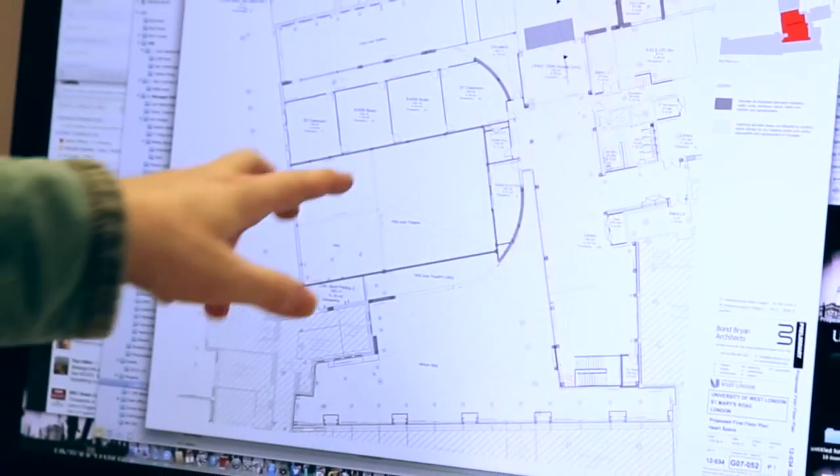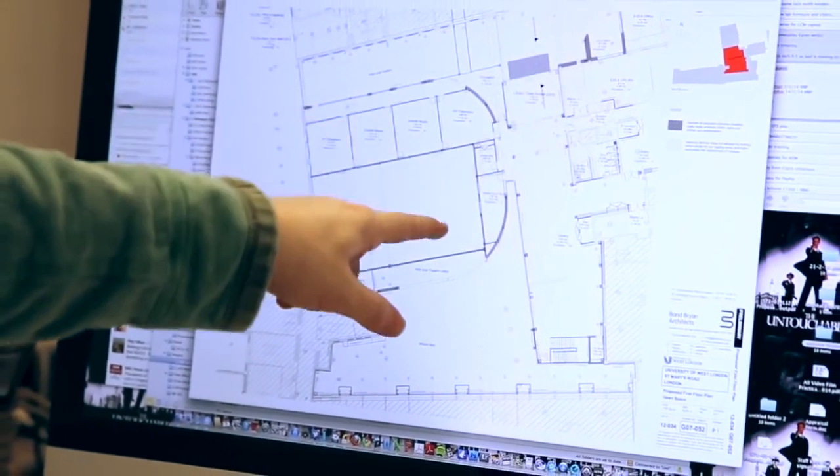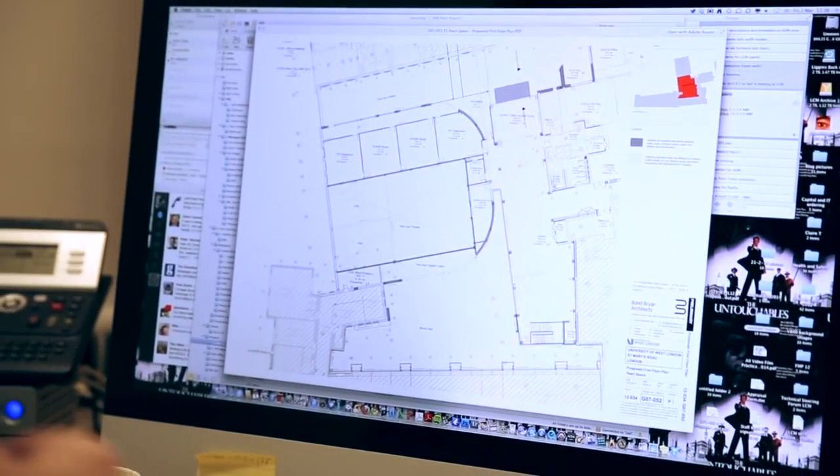The campus has already undergone the first phase of its ambitious building project. Both sites possess a record number of RedNet interfaces covering Analog, AES, MADI, Mic Pre and Pro Tools HD needs.